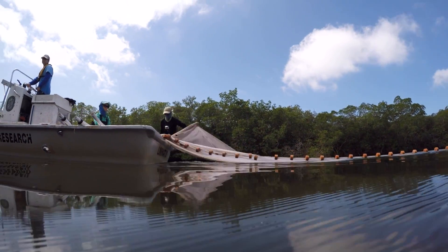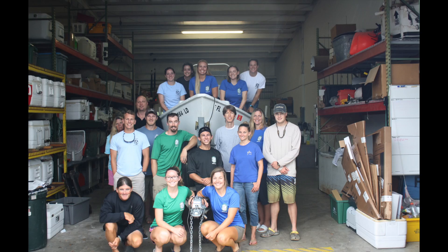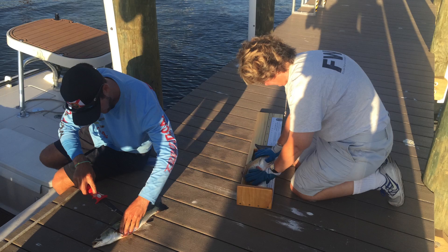This field lab now houses roughly 25 to 30 FWRI staff including the fisheries independent monitoring program. The marine mammal biologists here, led by Denise Boyd, conduct manatee, dolphin, and whale research, rescue, and carcass salvage efforts in southwest Florida. The fisheries dependent monitoring program here includes the dockside samplers who survey the recreational fisheries.